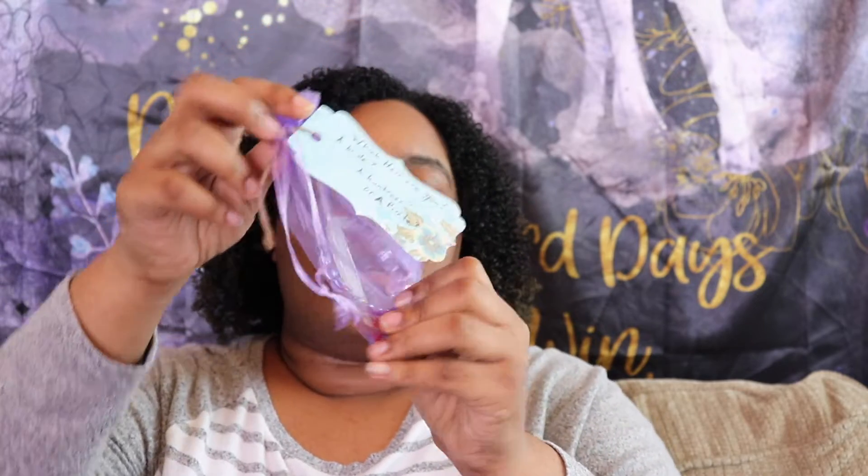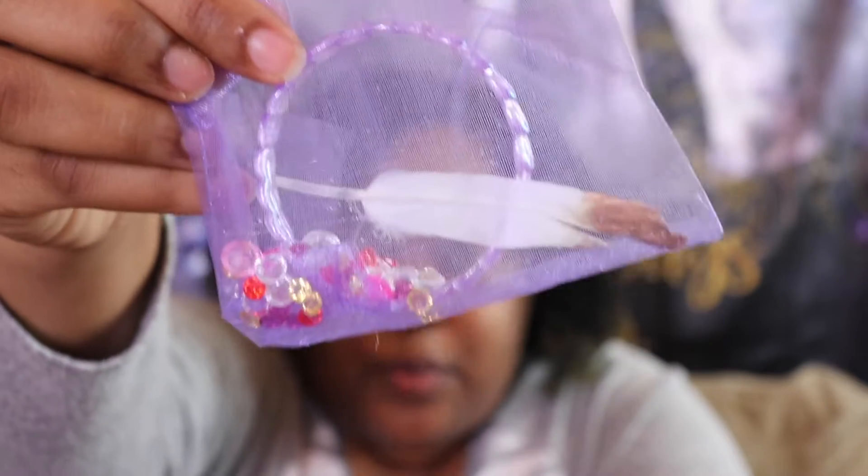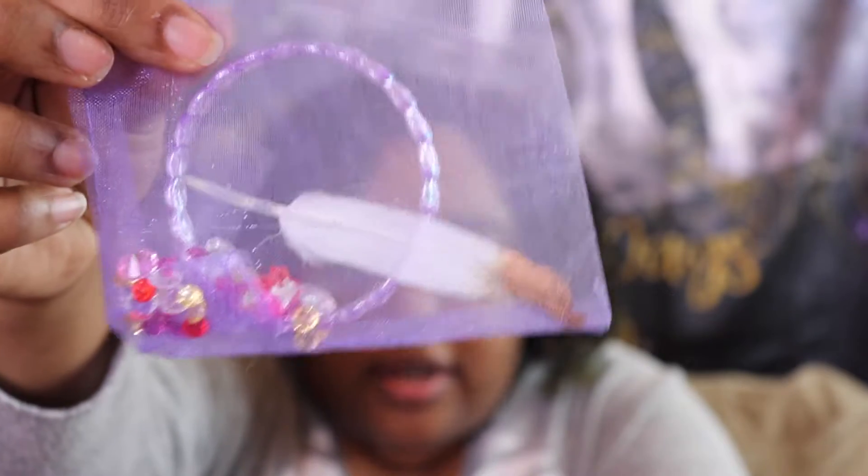Next we have this, which is a really cute item I'm definitely looking forward to using as props. It says 'Which heir are you — a bride, a huntress, or a pirate?' It's a bracelet with some beads and a feather.